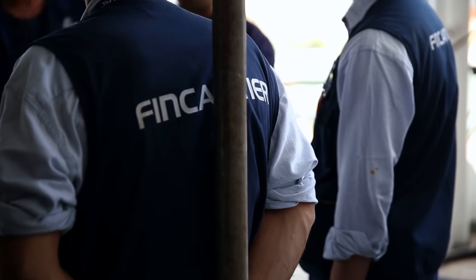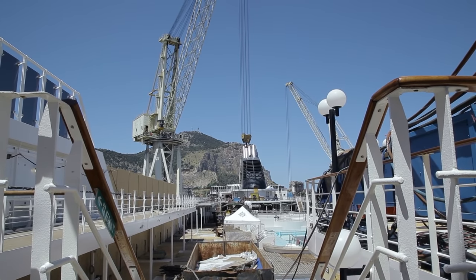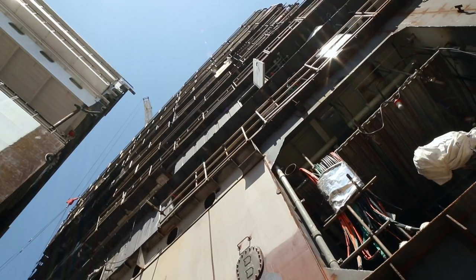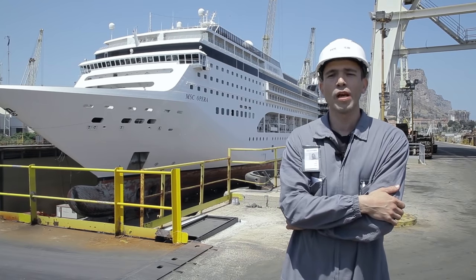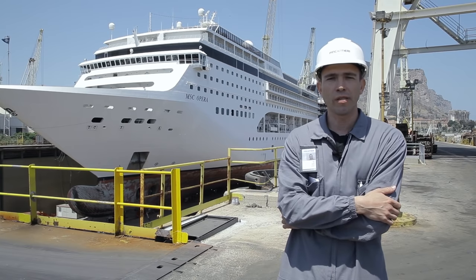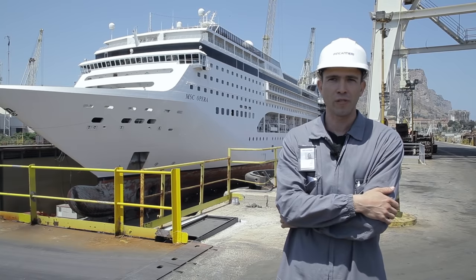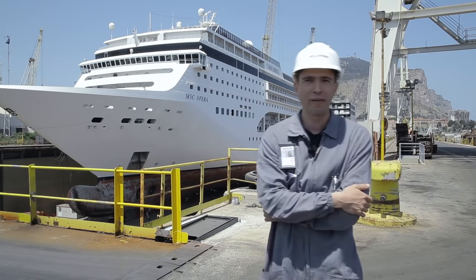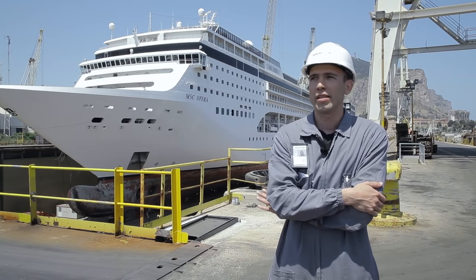However, Fincantieri shipbuilders say tests on the structural integrity of the ships they have stretched prove that these ships are not weakened by jumboization. "Safety is not an issue in ship lengthening. The lengthened ship has to satisfy strength criteria and resistance to stresses that it will encounter during its life at sea, exactly like any other ship. So from the resistance point of view, it makes no difference whether this is a lengthened ship or a ship originally built with these dimensions."